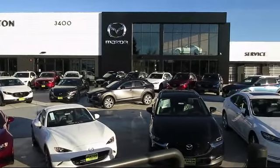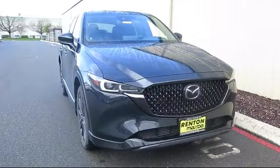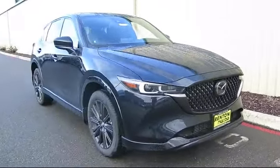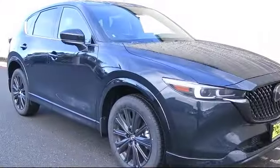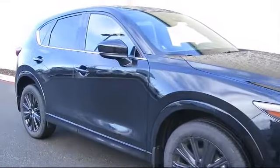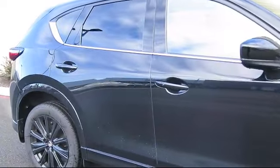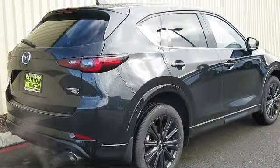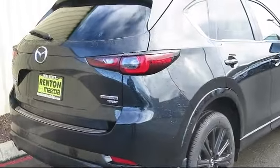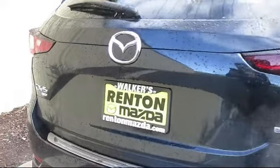Welcome to Walker's Renton Mazda. Here's a look at another vehicle from our great selection of cars, trucks, and SUVs. It comes equipped with smart device integration, lane keep assist, leather seating, leather steering wheel with auto tilt away, cross traffic alert, all-wheel drive, seat memory, premium sound system, auto leveling headlights, and HD radio.